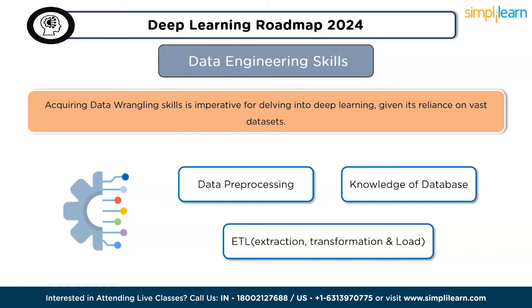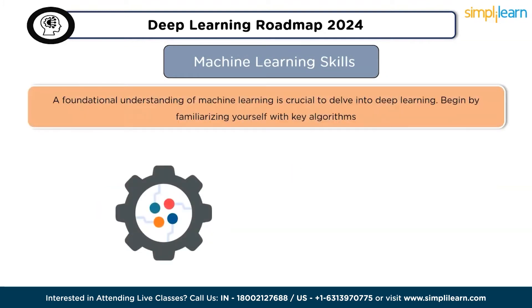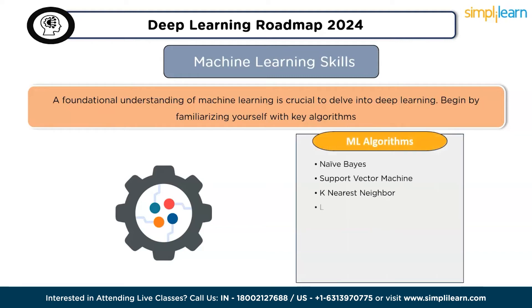The fourth skill is machine learning knowledge. A foundational understanding of machine learning is crucial before delving into deep learning. Begin by familiarizing yourself with key algorithms such as Naive Bayes, support vector machines, k-nearest neighbor, linear regression, logistic regression, decision tree, random forest, k-means clustering, and many more.